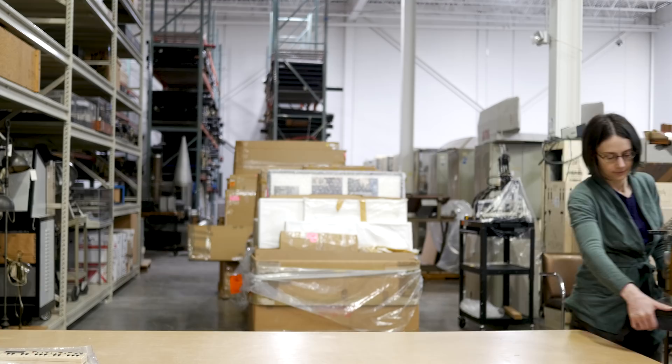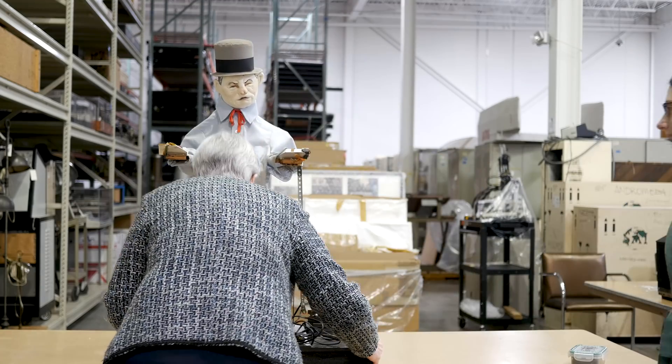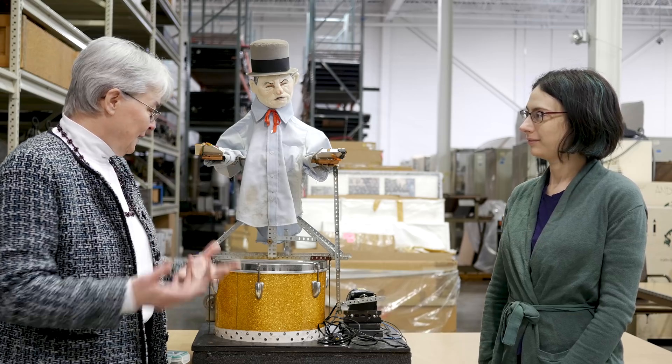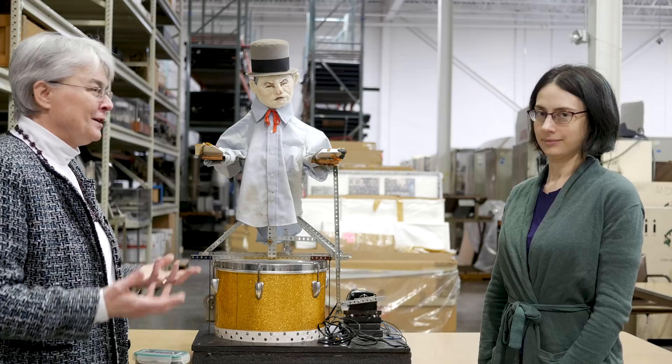He taught all of his children to juggle. Betty could juggle. This was sort of a family hobby. So we're sharing with you a working machine called the W.C. Fields bounce juggler.